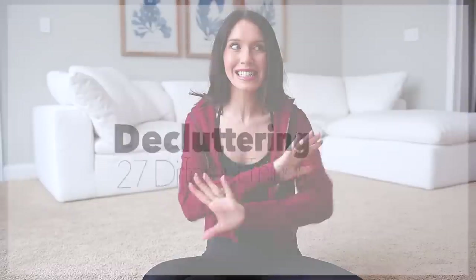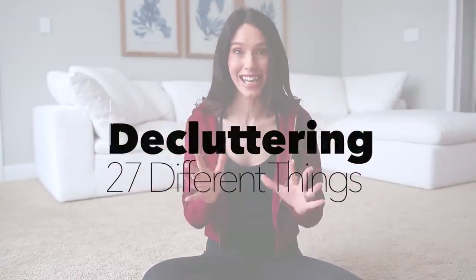Hello everyone, welcome to my channel. Today is very interesting. We're gonna be going through my entire house decluttering 27 different things.